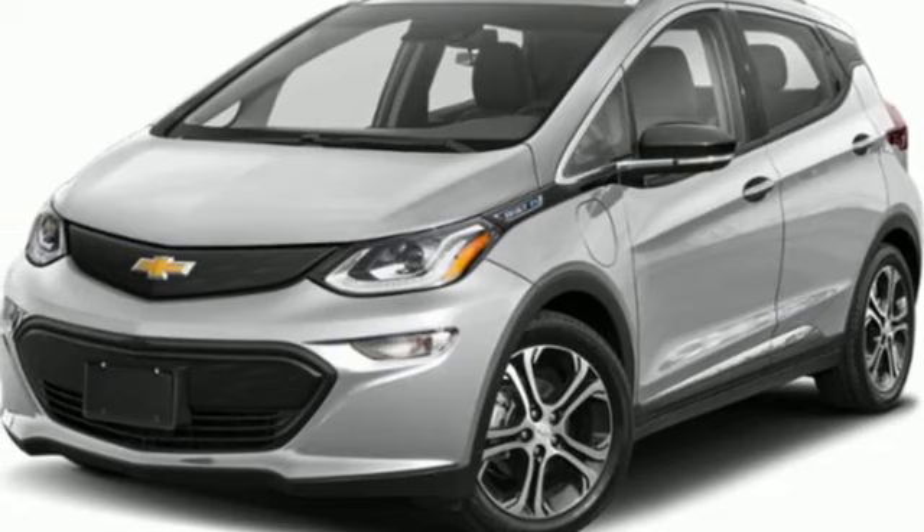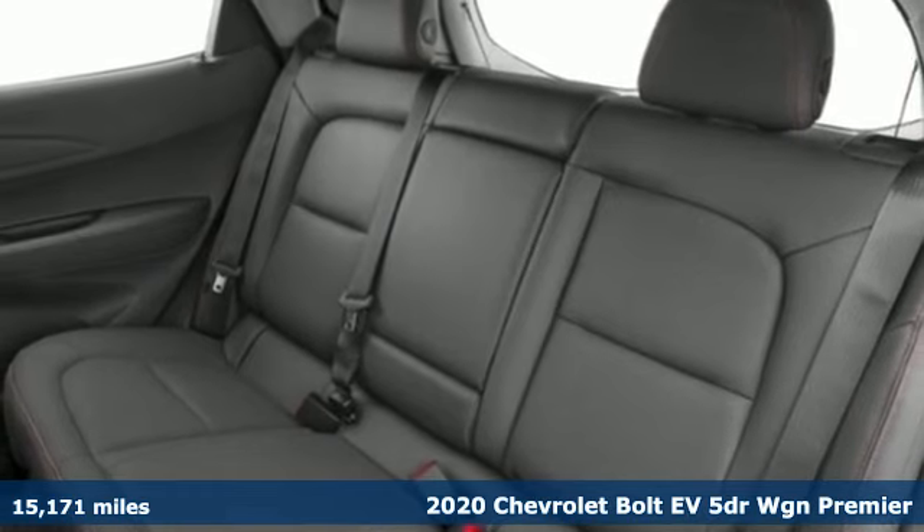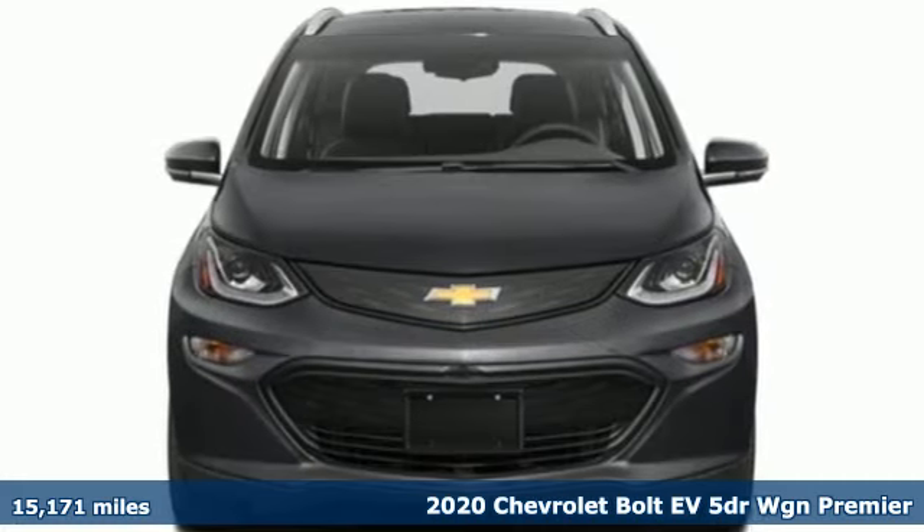Here's a 2020 Chevrolet Bolt EV. It's built to handle every aspect of your daily routine while eliminating another — stopping for gas.